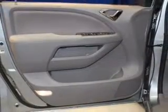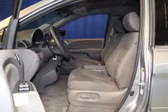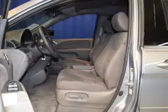Power door locks, power windows, cruise control, a DVD system, an AM-FM stereo with multi-disc CD player, satellite radio, and power mirrors.